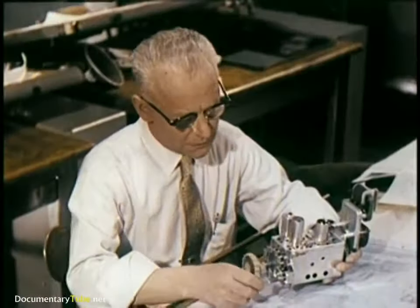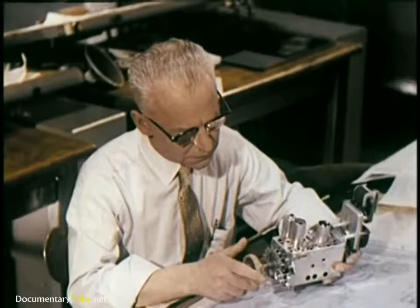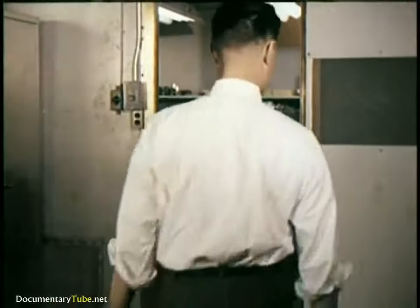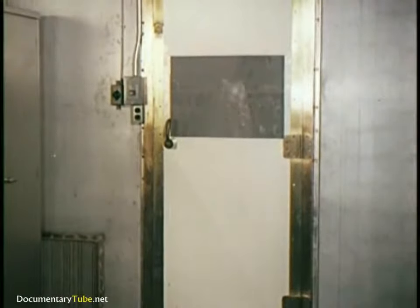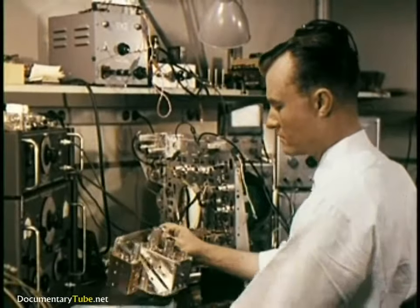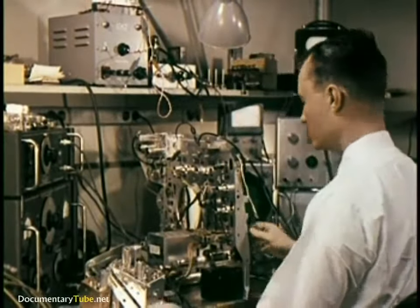While basic electrical components are being designed and tested, tuners are being developed and improved upon in a special laboratory. Much of this highly specialized work takes place inside individual cages designed to screen out electrical interference. The operating characteristics of prototype tuners are carefully studied to make certain that they meet the high standards established by RCA Victor.